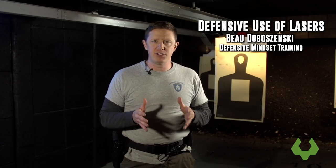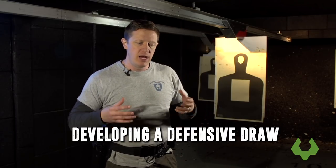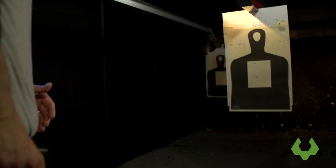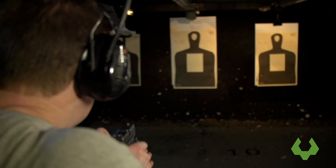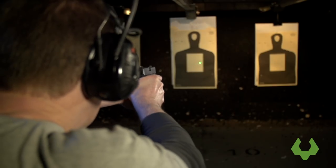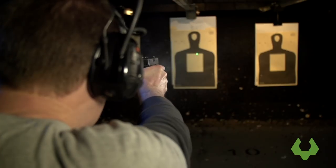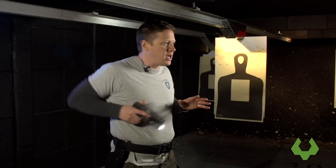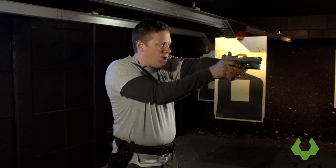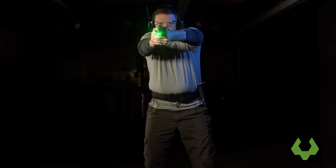The first area where the laser can really help you is to develop a defensive draw. A defensive draw is any way that you take the firearm from where it's holstered to being involved in the situation. People have inefficient draws by waiting too long to get the muzzle oriented toward the target. With the laser, you can think of it as reaching out and putting that contact on the target right away. The moment the firearm comes free from the holster, we're lined up on the target.